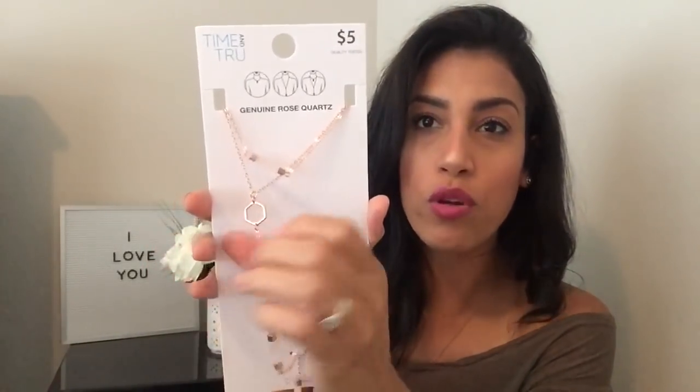The next item is a jewelry piece by Time and True — it's two necklaces, a shorter one and a longer one. What I really like is that you can wear them together or separately since they aren't attached, giving you three different ways to wear them. It's rose gold and really pretty. It was only five bucks. They had a bunch of other styles — I might go back for more.